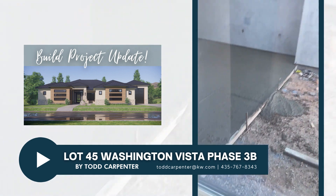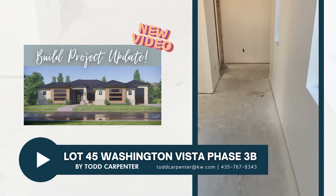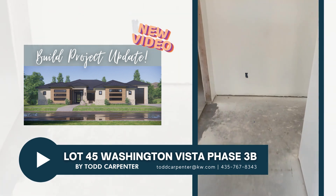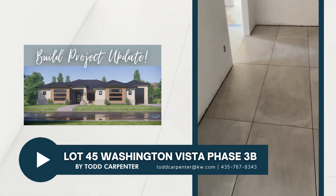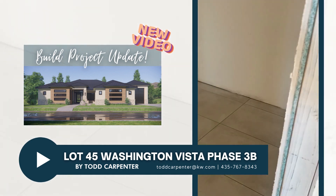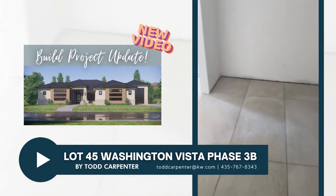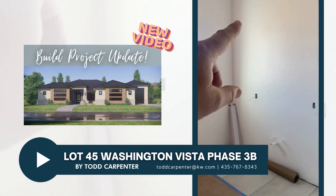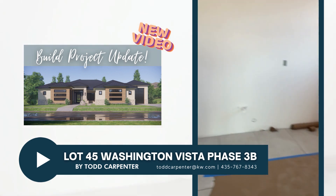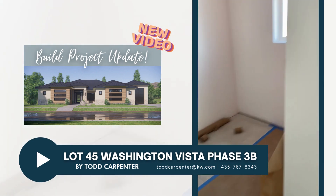Let's head over to the master. We'll go through the closet here — it's a nice big closet, almost the size of a bedroom. We're going to have dual vanities: one here with a floor-to-ceiling cabinet, and then another floor-to-ceiling cabinet with the vanity, over here.